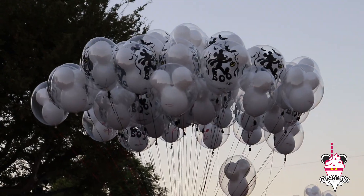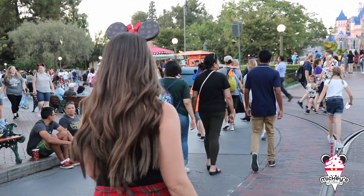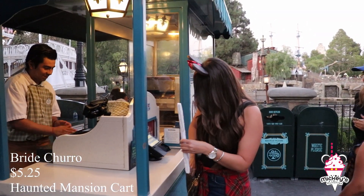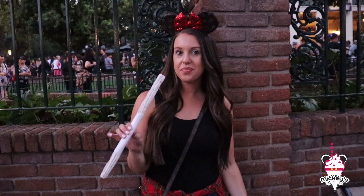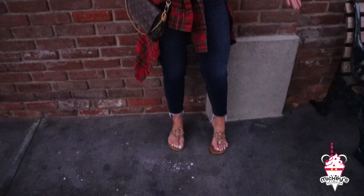Now we're going to head over to the Haunted Mansion and have the bride churro and go on the ride. We're at the Haunted Mansion — look at that, it's so good, oh my gosh. It's like falling off the sugar. I'm going to try the bride churro — it's a churro covered in vanilla and sugar. It's a lot of powdered sugar on there. It tastes like vanilla and it's really sugary. Then you get a little bit of the cinnamon from the traditional churro.